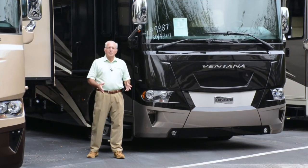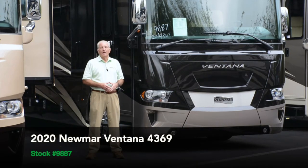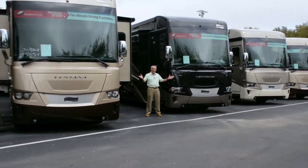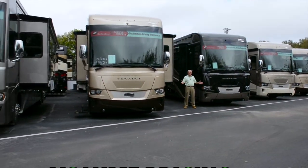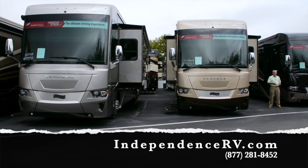That concludes our tour today of stock number 9887, a 2020 Newmar Ventana model 4369. We've got plenty of other Ventanas as seen here. We're known for our huge selection, volume pricing, and legendary service. Thanks for visiting today.